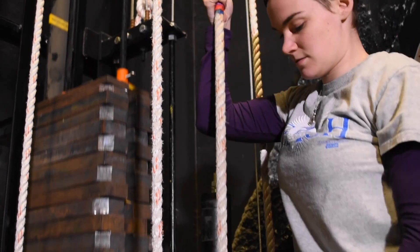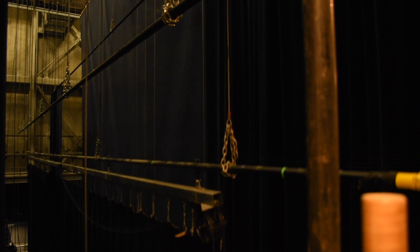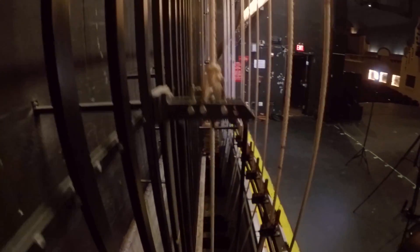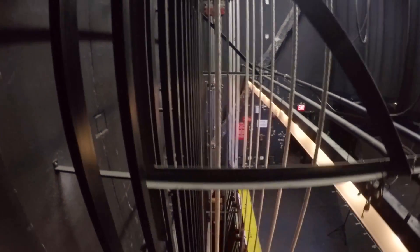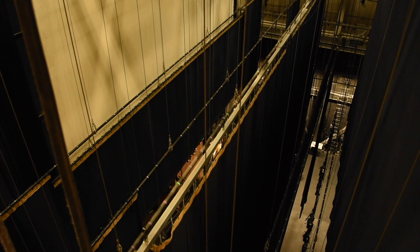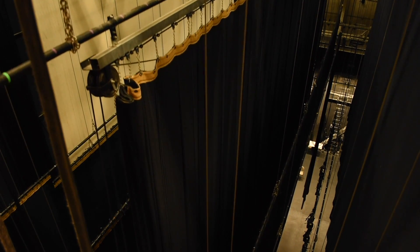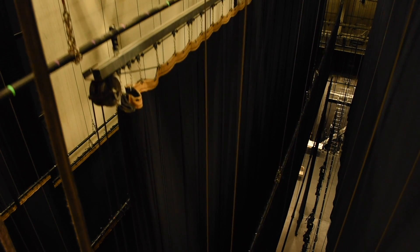Get it started, and right now I'm going to bring in the movie screen. And then you lock it back off again. When it's time to fly it out, unlock, and you pull on the back rope instead and bring the counterweight back down.